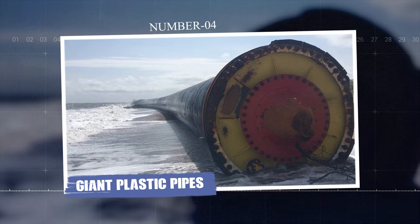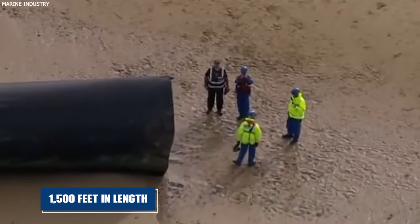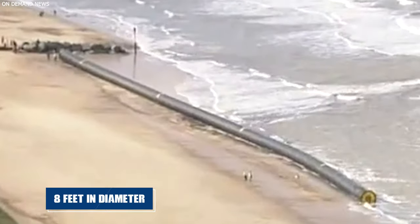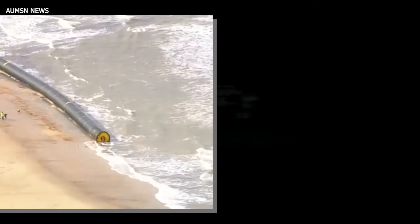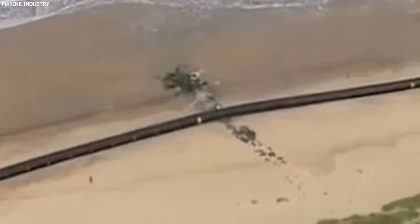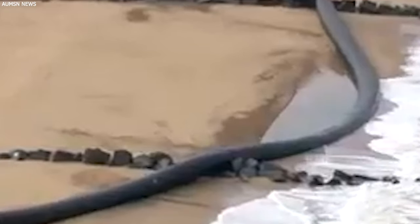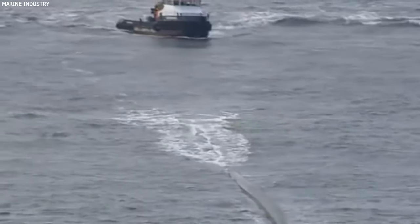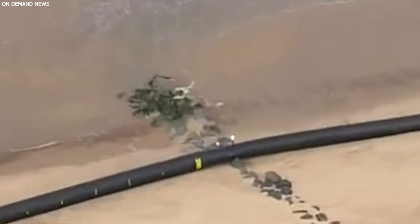Number four: Giant Plastic Pipes. On the English coastline, a surprising discovery was made. Huge plastic pipes had washed up on the shore — they were massive, some reaching 1,500 feet in length and 8 feet in diameter. They came from a construction project and were being transported when they ended up in the sea. The sight of these giant pipes puzzled and amazed locals and visitors alike. These pipes were meant for a large construction project, showing how materials can travel long distances. The fact that they ended up on a beach in England, far from their intended destination, shows the unpredictability of the sea and the complexity of human-made projects.